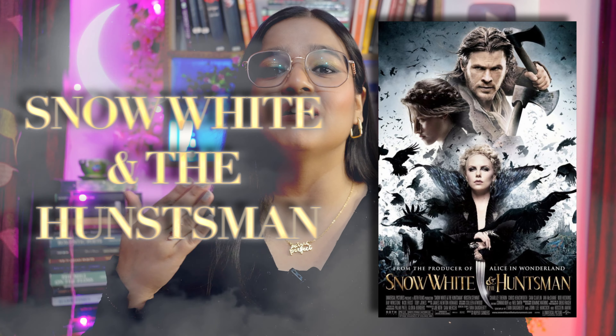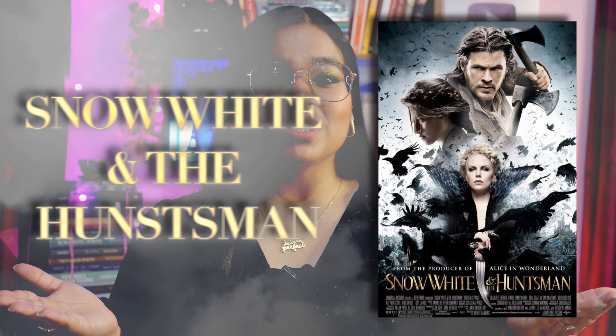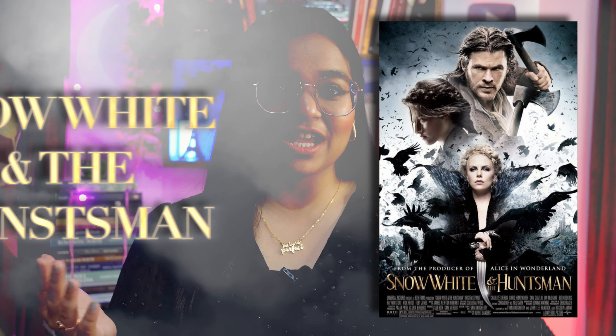Movie recommendation number two is Snow White and the Huntsman. Again, a fairy tale — an age-old fairy tale — but with a different story, a totally different perspective, a different storyline where Snow White is not a damsel. She's not a damsel in distress. She is not somebody who would need the support of a prince for survival.